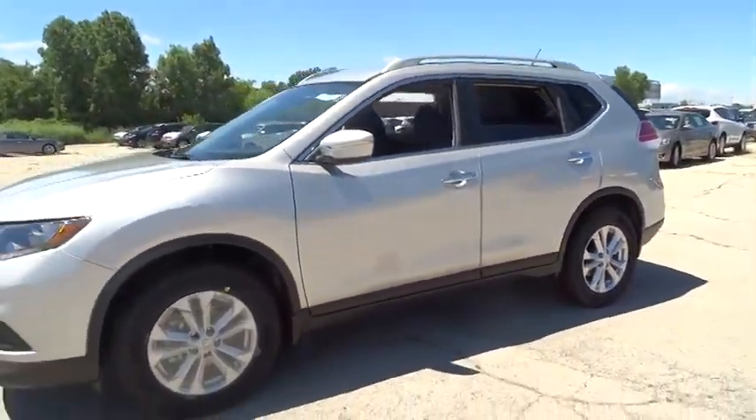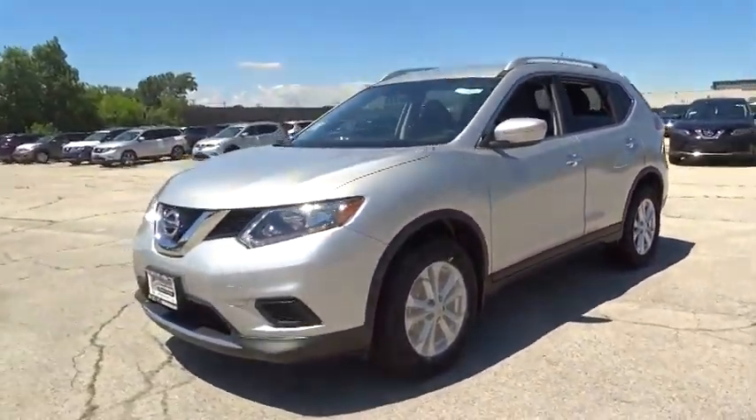The 2014 Rogue. The stylish Rogue gets 27 miles per gallon and still boasts nearly 58 cubic feet of cargo space. With a 5-star side impact safety rating and intuitive all-wheel drive for confident handling, the Rogue is more than you expect and everything you deserve, and is priced below $30,000.